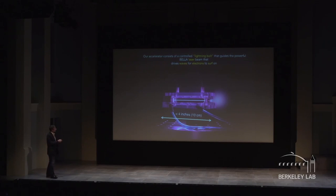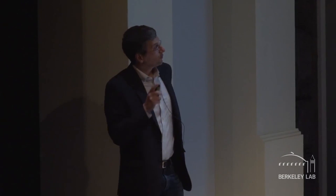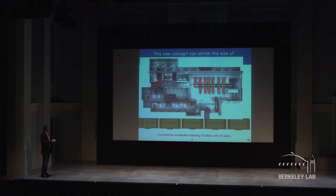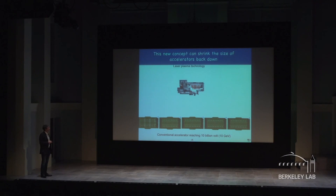We currently hold the world record at Berkeley Lab: 4.25 billion volts in nine centimeters. This is clearly a tabletop-scale accelerator component — the laser itself is not quite tabletop, but to reach 10 billion volts with conventional technology I would need at least five football fields. Here is our lab: the laser, the target chamber, and our plasma device fits in there nicely. On scale compared to five football fields, that's what it looks like.